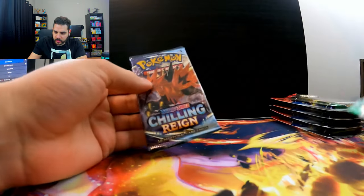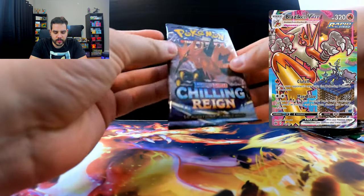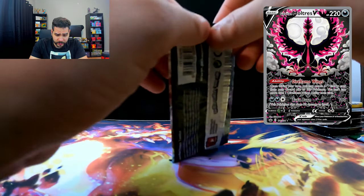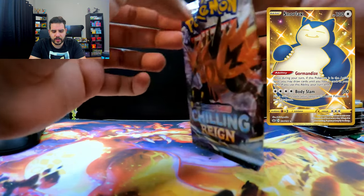We're going to start with the Chilling Rain. I think I missed one of the best cards — probably the Blaziken VMAX in this set. That's going for well over $100. The Galarian Moltres Ultra Rare is always good. And the Golden Snorlax is, I think, around $70 to $80 now.